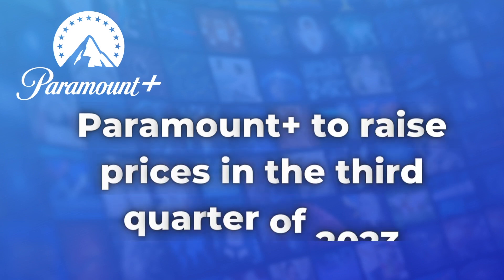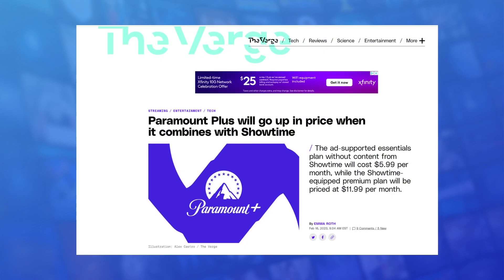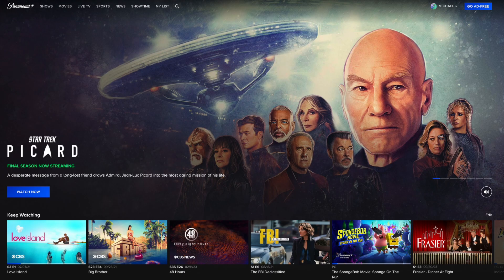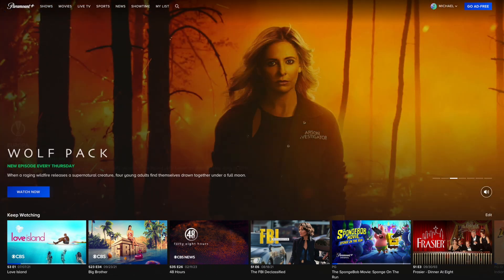First, the price increases are going to take effect later this year, in quarter three, and that's when Showtime is going to be fully integrated into the Paramount Plus app. No exact date was given, but I imagine that executives want to have this all rolled out before the start of football season, because the NFL on CBS is included with Paramount Plus.